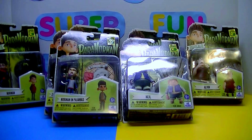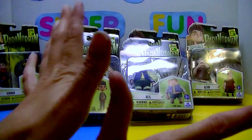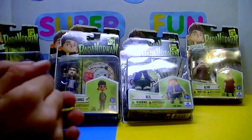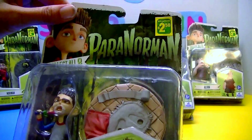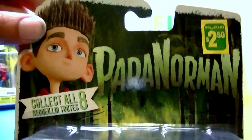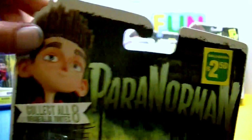Hi guys, Jess here again, and I am back with a quick little toy review find from Dollarama. I found seven out of the eight figures that go to the set — The Paranorman. Do you remember Paranorman when it came out? Well, I got these figures for $2.50 each at Dollarama.